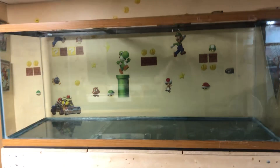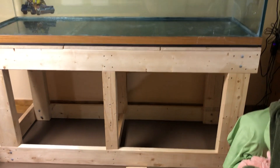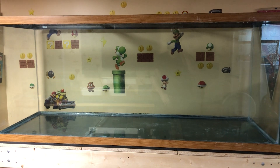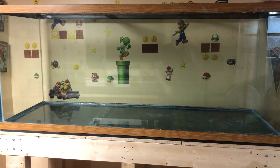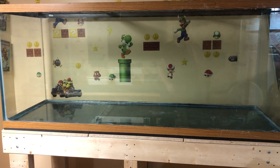Welcome to Happy Place Aquatics. Look at this — it is on the stand. My 240. I'm actually kind of speechless. I know that sounds weird, but it's just a fish tank, but I've been working on this thing for like a year now.